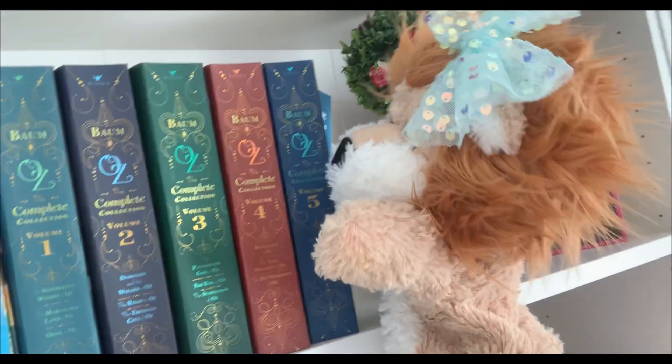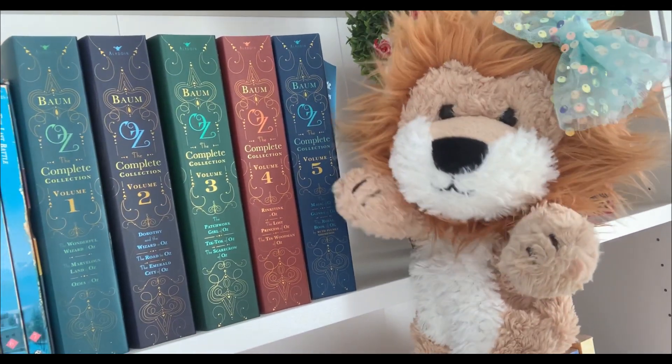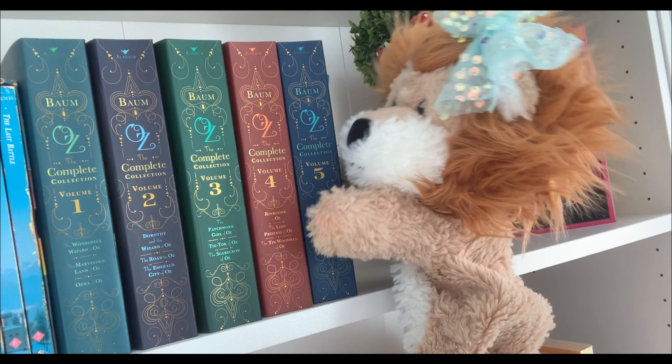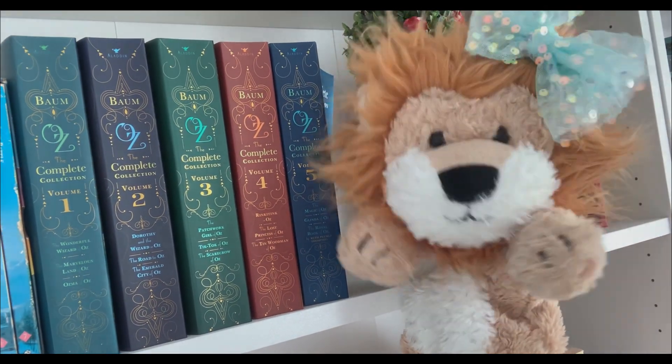Let's see what we can find made out of paper. Are you in your library, Minty? I can see some books there. Books are made out of paper. Reading books, library books, and writing books are all made out of paper. Good job.